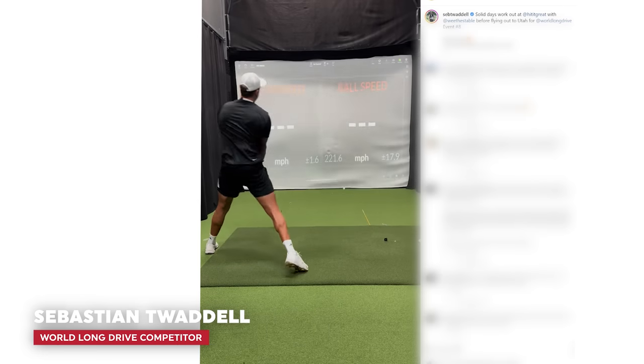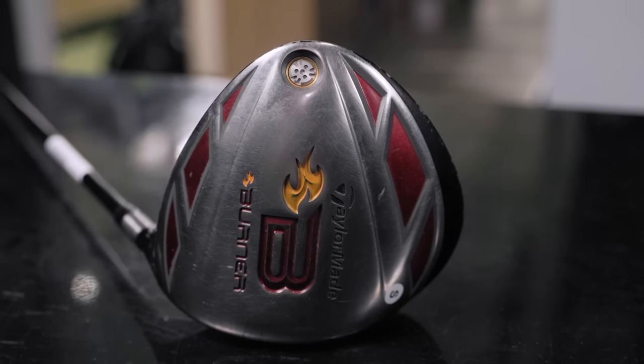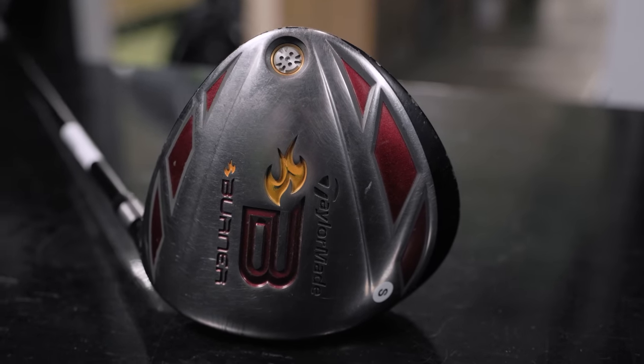We have Seb here today and we've got a really fun one, because right now he's got an old TaylorMade Burner driver from probably the mid-2000s. And right here is his Gamer Paradigm Long Drive driver. So we're going to compare the two.